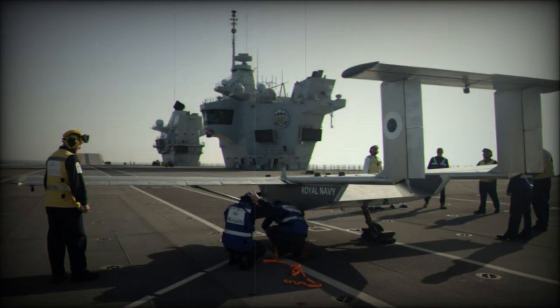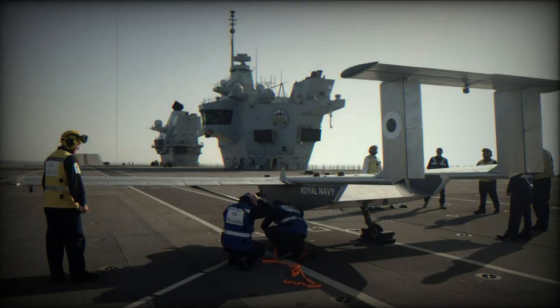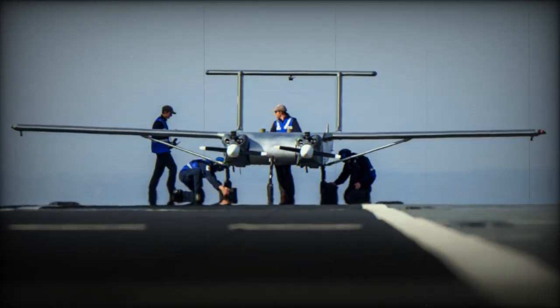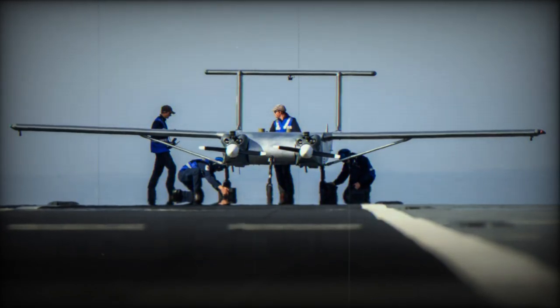The HCMC drone was launched from an airfield at Pre Danach, located near the southwest coast of Cornwall. It flew for approximately 20 minutes before successfully landing on the deck of the HMS Prince of Wales. After unloading a small payload, the drone returned to its starting point.